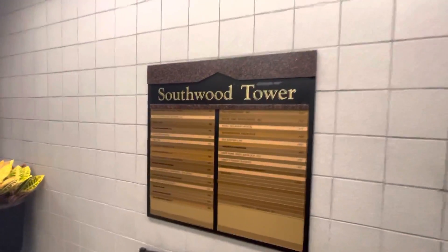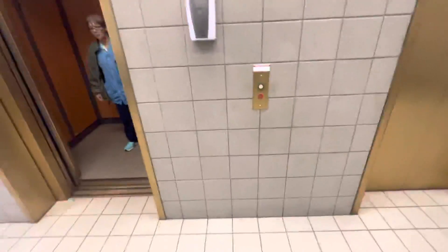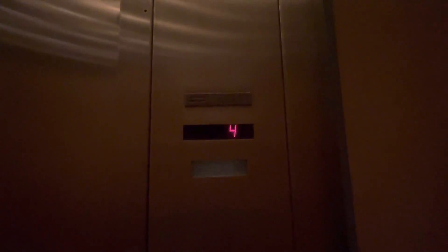Alright, we are back here in the Southwood Tower in Shenandoah, Texas, and this is filming on my new iPhone 13 with the ultra-wide camera. And open sesame — there's one right there, so let's go to five. These are very fast for five stories. It's a very nice elevator.